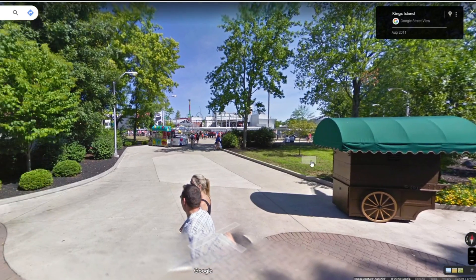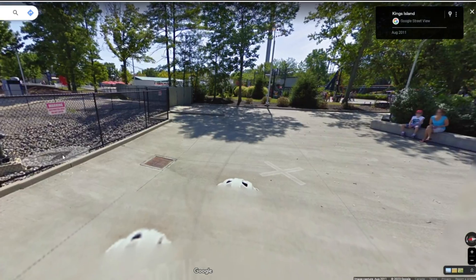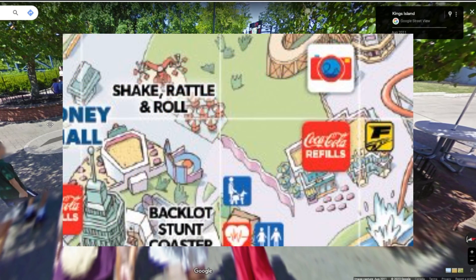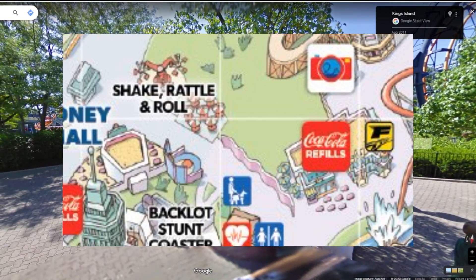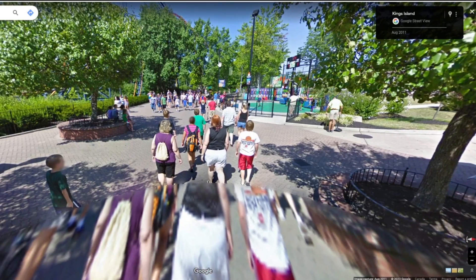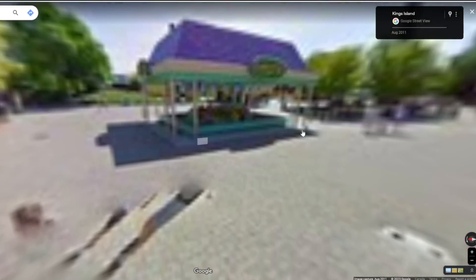Backlot should be pretty much identical to how it is nowadays — this is obviously after the retheming, which would have been 2007. This path doesn't really have a name; it's like the one section of Kings Island that doesn't really belong to an area. It doesn't belong to Coney Mall, and it doesn't really belong to Rivertown either — it's just kind of the Backlot area. I'm going to call that path the Backlot from now on.